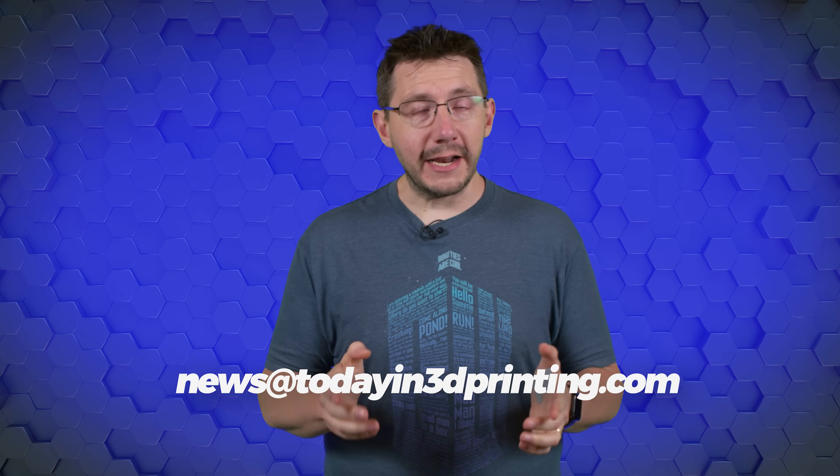I really hope you enjoyed that little bite into today's news. It's something I really enjoy doing and I really hope you do as well. If you have any interesting tips or news items you'd like to see featured, you can email news at todayin3dprinting.com. Be safe, stay healthy, and we'll see you on the next one.